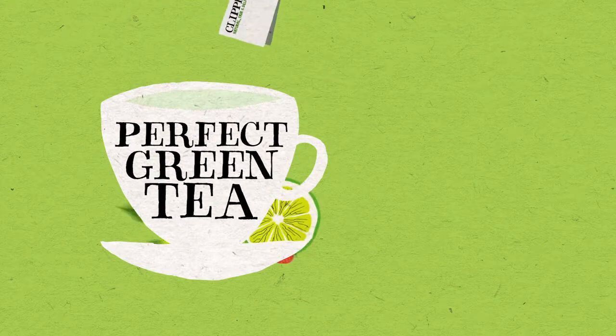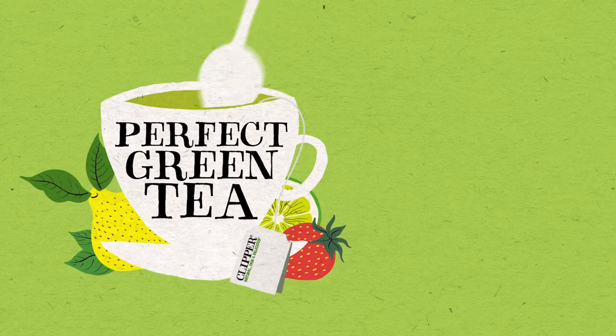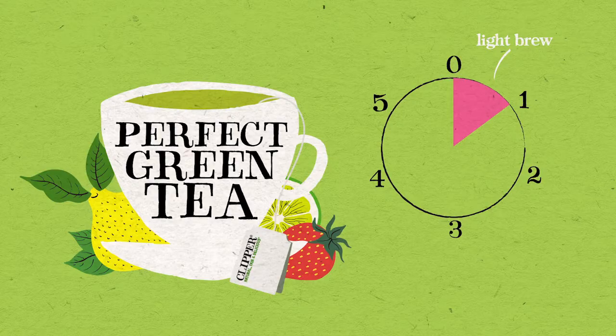How do you make the perfect cup of green tea at home? The water needs to be freshly drawn every time. For a strong, full cup, allow the tea bag to infuse for three minutes; for a lighter cup, infuse it for one to one and a half minutes.